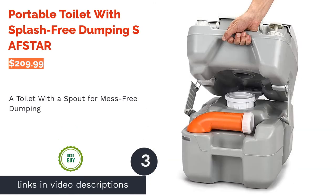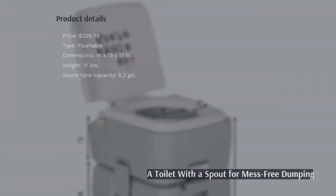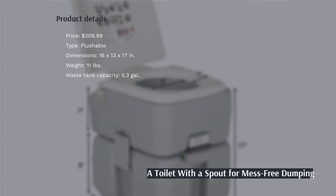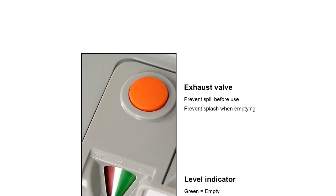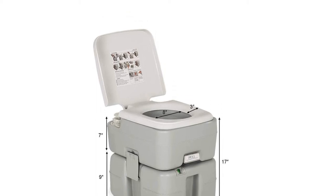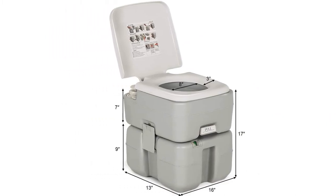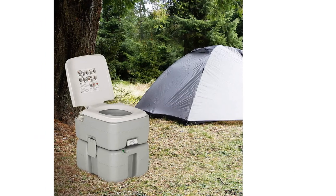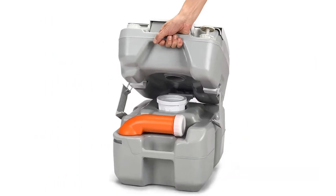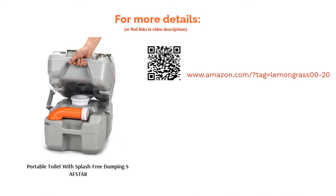The next product is the Portable Toilet with Splash Free Dumping by SAF Star. While portable toilets have a lot of wonders, there is one thing that makes the experience unpleasant — the dumping. Fortunately, that is not a problem for this potty, since it comes equipped with a spout that makes the emptying process completely splash-free. It also features a waste tank indicator, a double-sealed drain valve to protect against odors, handles for easy transportation, and its water tank allows for around 50 flushes. Some reviewers advise that this toilet swells at high altitudes, making the bottom become rounded, so if you're planning to go to the mountains you should look at a different model. Other reviewers were very happy with how easy it is to use, from setup to dumping, and found it very reliable.